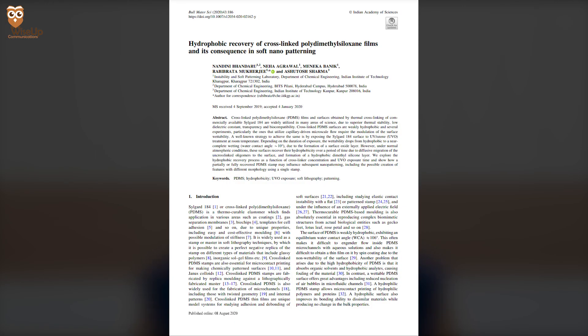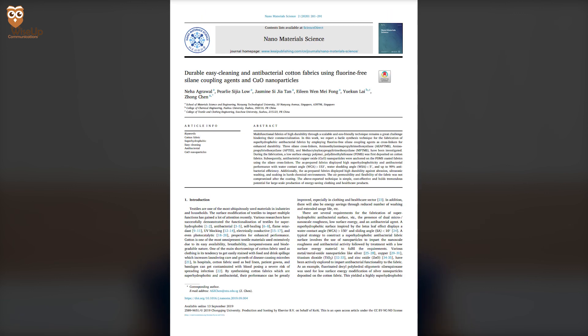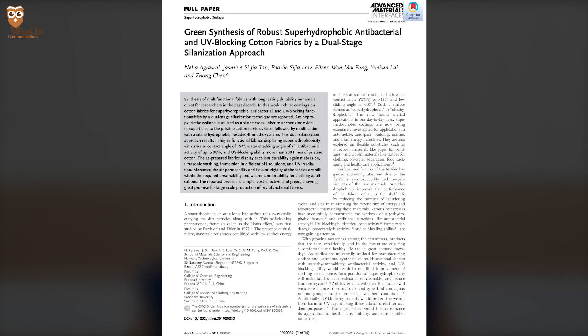Hi everyone, I am Neha Agrawal. I am the founder of Wise Up Communications. When I was in college, I managed to publish three research papers — one during my undergrad and two during my master's. So in this video, I am going to share with you how to publish your research paper while in college.